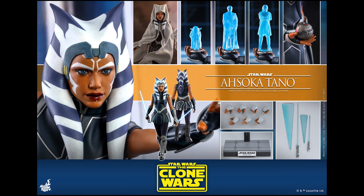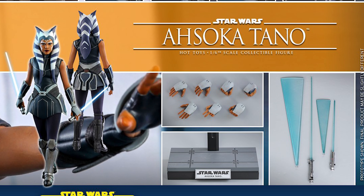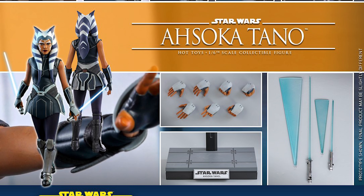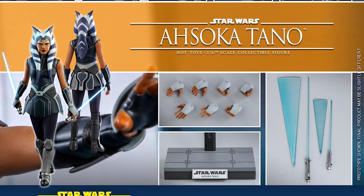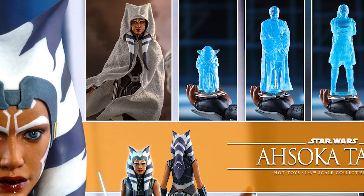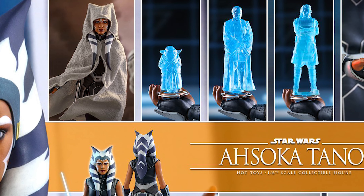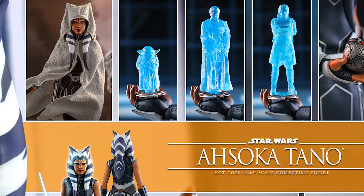You get a display stand, some optional hands, and the two lightsabers that she uses. She also has the option for a wand so it looks like the lightsaber is in motion — that's really cool. You also have the option for holographic transmissions with either Obi-Wan Kenobi, Anakin Skywalker, or Yoda, so you can display her that way. She also comes with a thermal detonator.